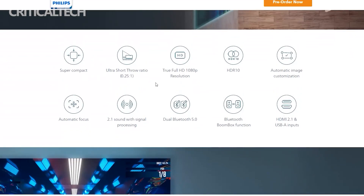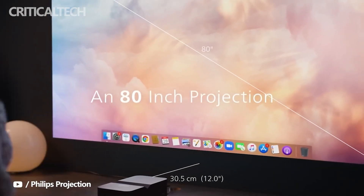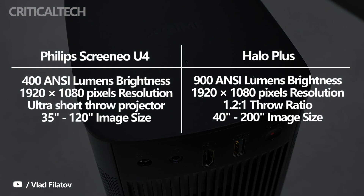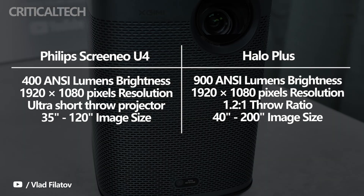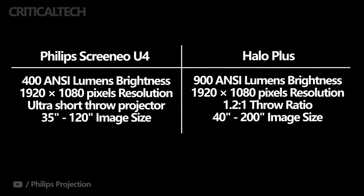XG Mihail has been killing it in the 1080p projector space lately. They have even updated the XG Mihail Plus with a new Plus version that has all the benefits of the battery-operated Halo, with the AI smarts of the Cranio U4. Philips uses 2x HDMI 2.1 and USB-A to connect all your devices.